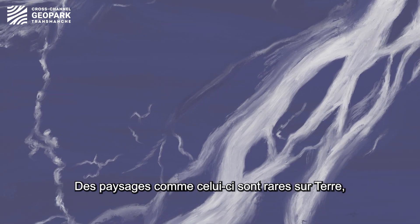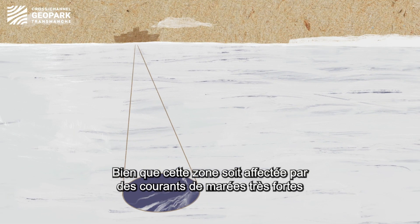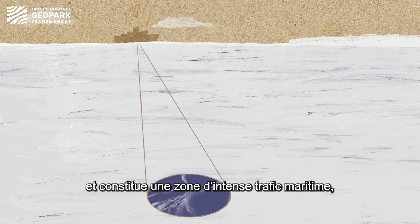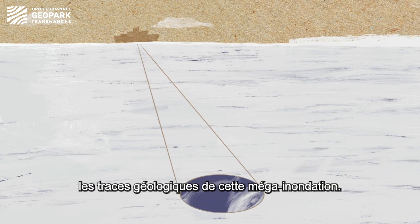Landscapes like this are rare on Earth, but strangely we find them in abundance on Mars. Despite today's high tides and busy shipping lanes, scientists have explored the underwater world of the Channel and revealed the geological traces left by this mega-flood.